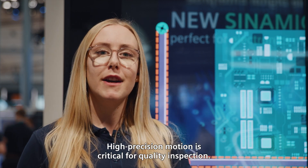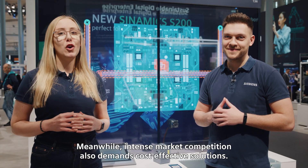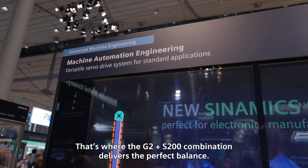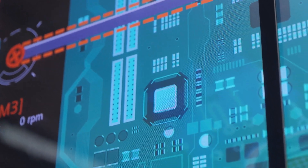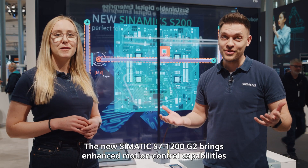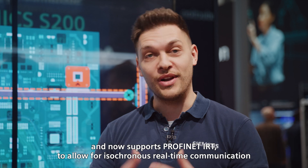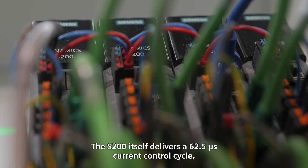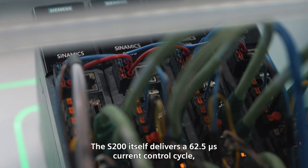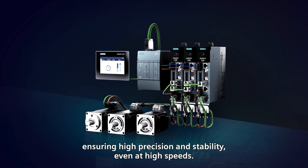High precision motion is critical for quality inspection. Meanwhile, intense market competition also demands cost-effective solutions — that's where the G2 and S200 combination delivers the perfect balance. The new Zymatic S7 1200 G2 brings enhanced motion control capabilities and now supports PROFINET IRT to allow for isochronous real-time communication to the Zynamics S200 for servo applications. The S200 itself delivers a 62.5 microsecond current control cycle, ensuring high precision and stability even at high speeds.